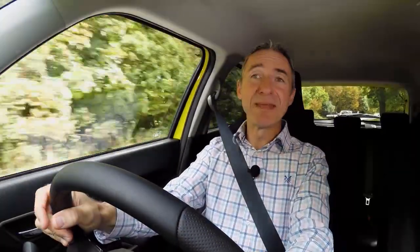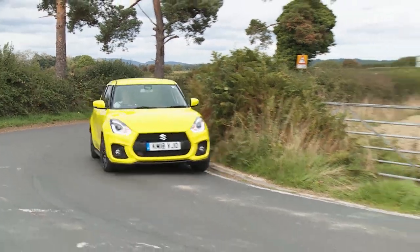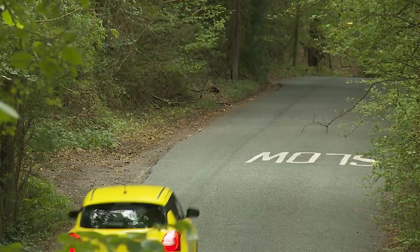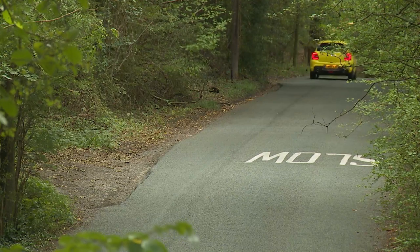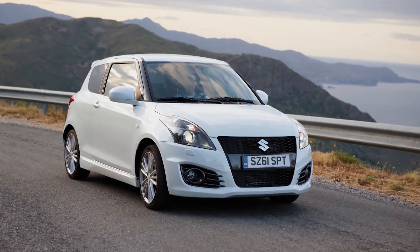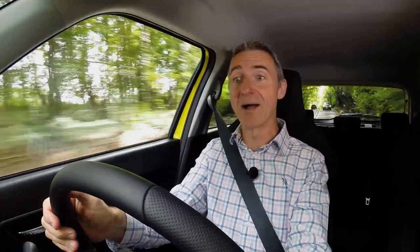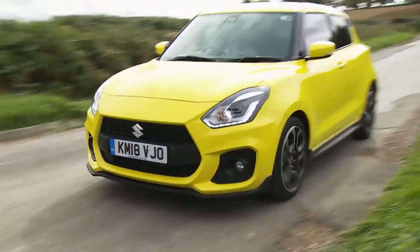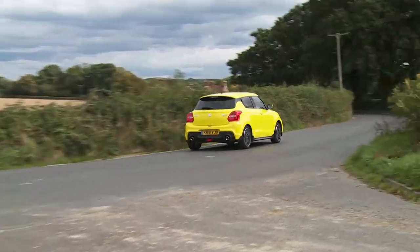The Swift Sport formula has never been defined by outright power. What's always mattered more is light, chuckable agility — something that's easy to lose in an era where every fresh design has to be safer, stronger, and laden with technology. The Heartect platform Suzuki has adopted allows this third-generation model to continue that featherweight philosophy, contributing to a 70-kilo weight saving over its predecessor. That pushes the kerb weight below the one-ton mark — something even a Volkswagen up GTI can't manage. Other comparable hot hatches are around a quarter of a ton heavier, validating Colin Chapman's mantra that lighter weight makes you go faster everywhere.